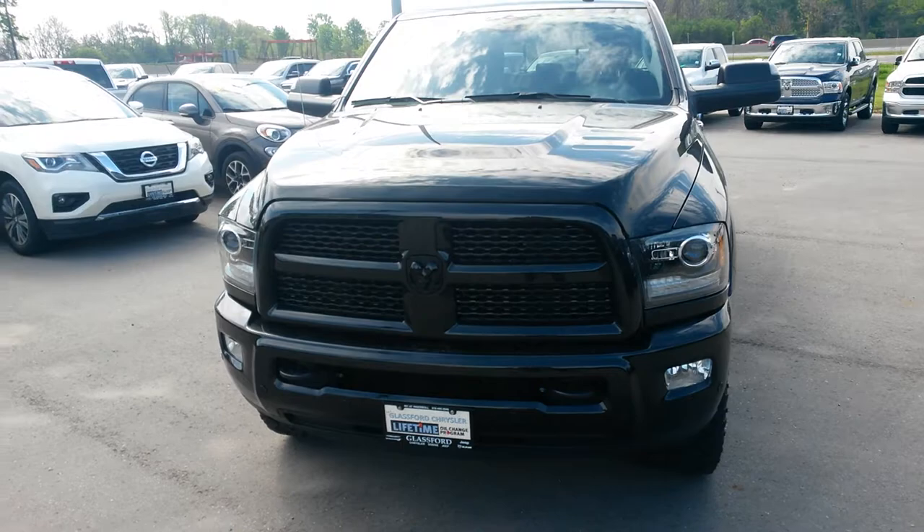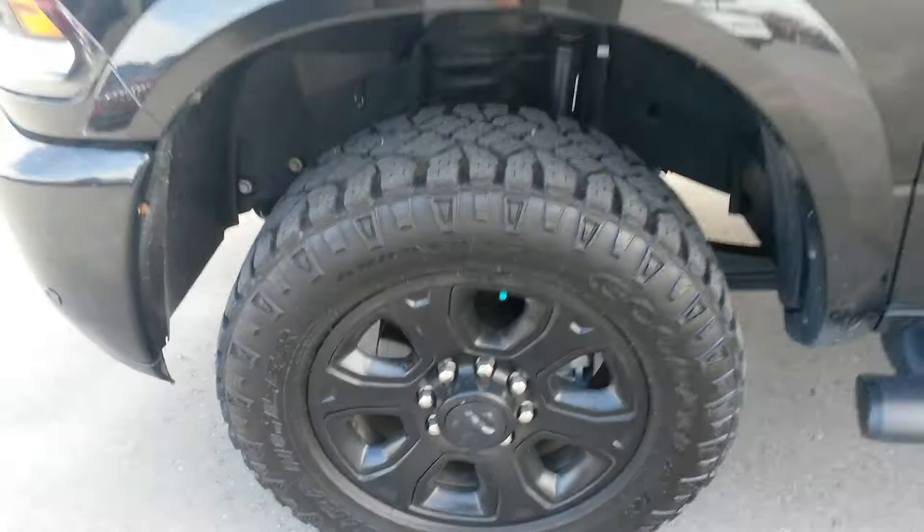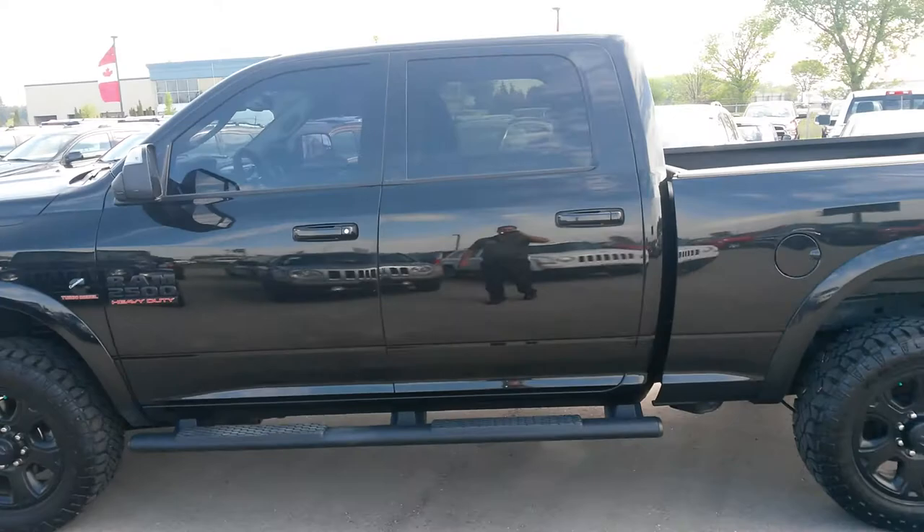It's got the Sport Appearance Package, so the emblems and bumpers are all black. Nice aggressive tires on it. Has the Cummins turbo diesel engine.